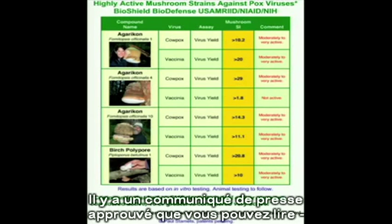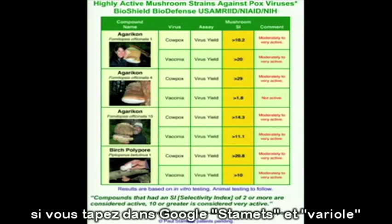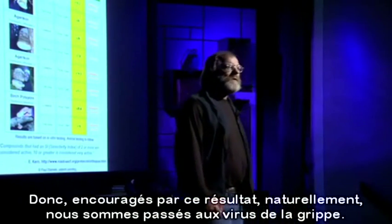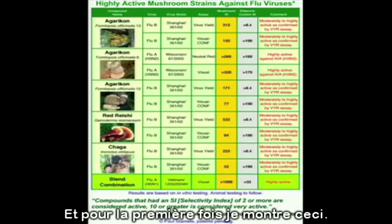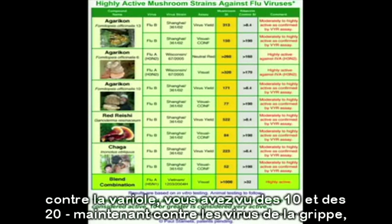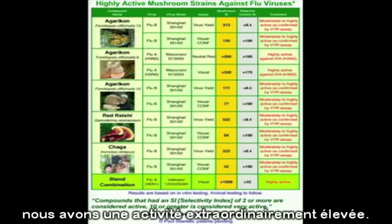There's a vetted press release you can read, vetted by DOD, if you Google Stamets and smallpox, or you can go to npr.org and listen to a live interview. Encouraged by this, we went to flu viruses. And for the first time, I'm showing this: we have three different strains of agaricon mushrooms highly active against flu viruses. Here are the selectivity index numbers — against pox you saw tens and twenties, but against flu viruses, compared to the ribavirin controls, we are having extraordinarily high activity.